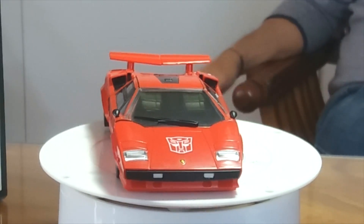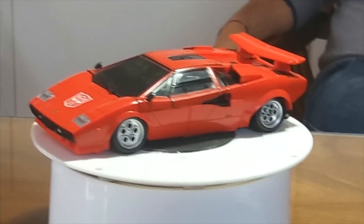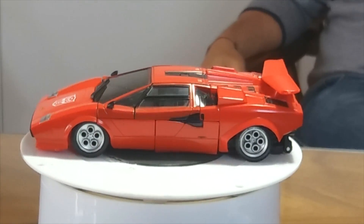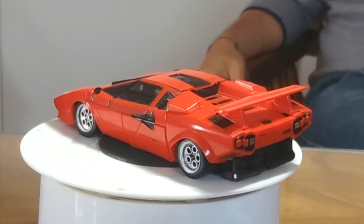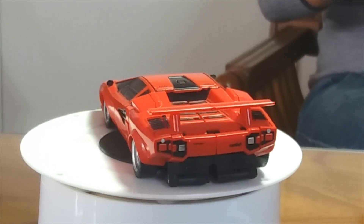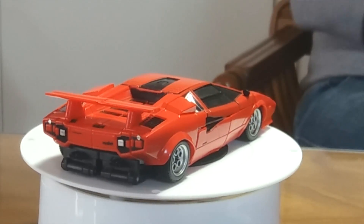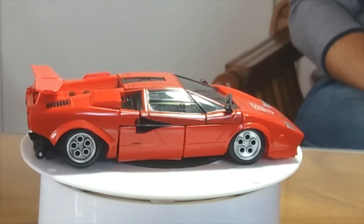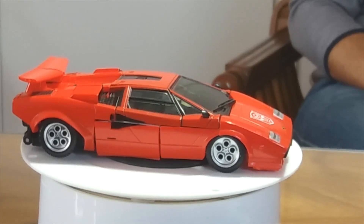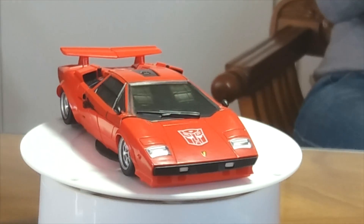Cari amici di Robot's Kingdom, bentornati a questo nuovo appuntamento, anche oggi in compagnia del cugino. Ciao a tutti, sono il cugino. Oggi abbiamo deciso di farvi vedere un pezzo bello della mia collezione, bello per tanti motivi che vi spiegherò durante il corso di questa recensione. Innanzitutto bello perché raffigura una delle supercar più splendide, più belle degli anni Ottanta, iconica, rimasta nei nostri ricordi: stiamo parlando di una Lamborghini Countach.